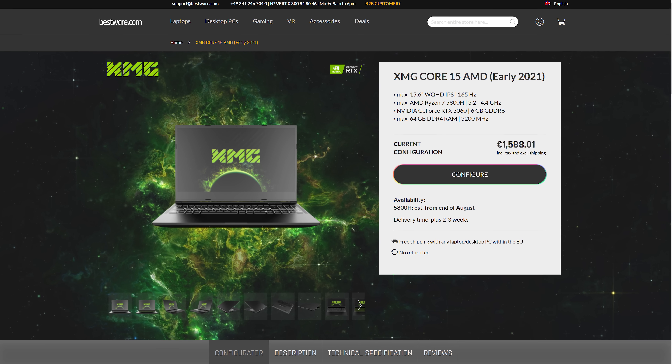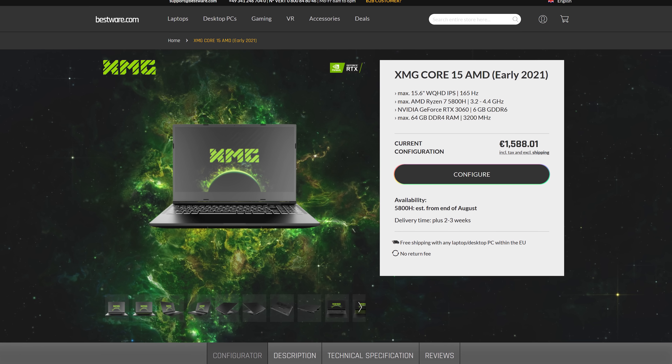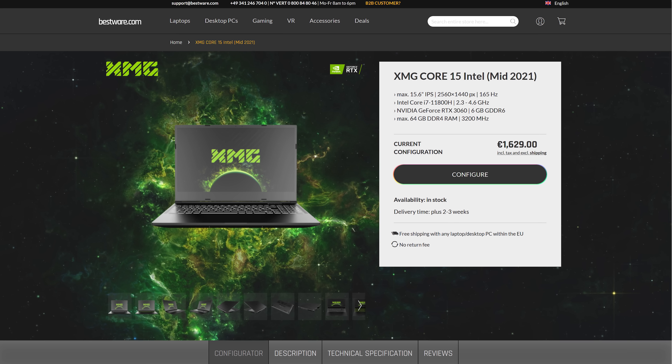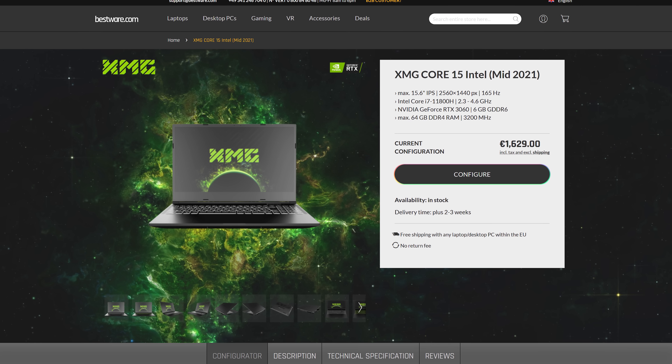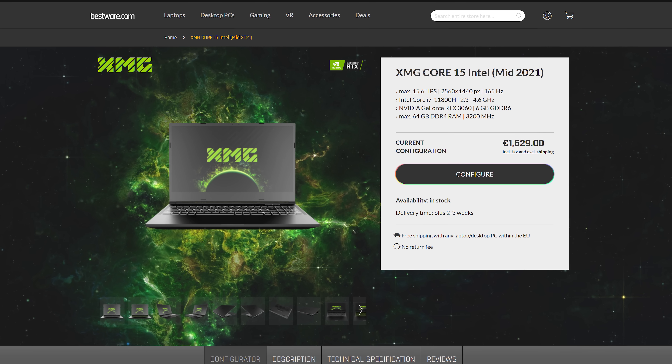Perhaps most importantly is the price difference — this will change over time so refer to the links in the description for updates. At the time of recording, XMG sells the Core 15 gaming laptop with the Ryzen 7 5800H for 1588 euros, or the Intel i7-11800H model for 41 euros more, which is less than 3% extra. This is the RTX 3060 configuration, so with higher specs like the RTX 3070, the percentage difference would be even smaller.